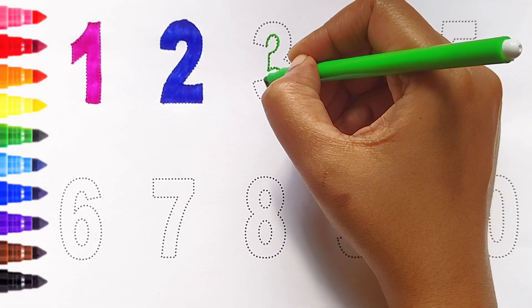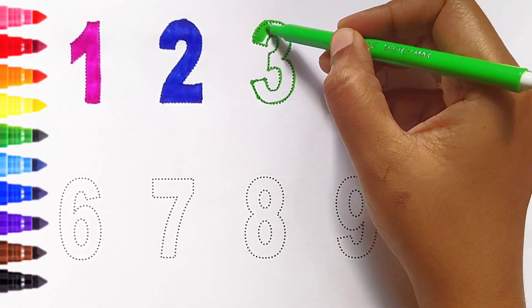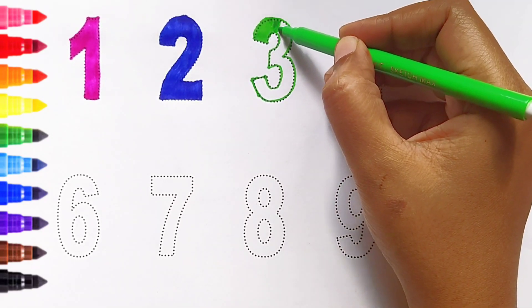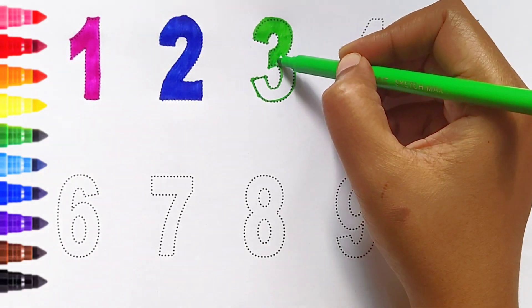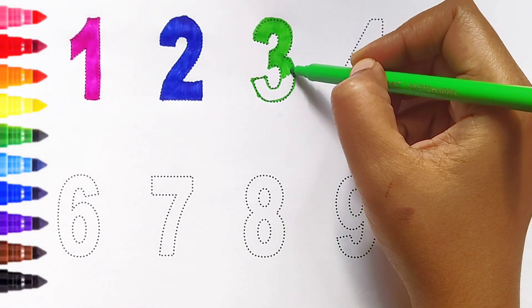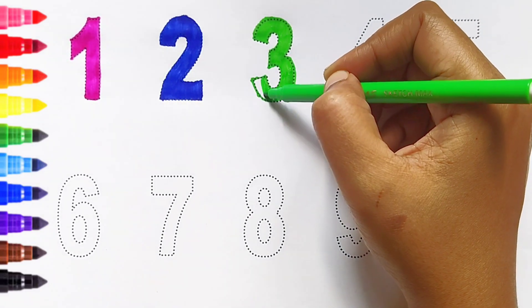Three. Light green color. Three. Light green color.